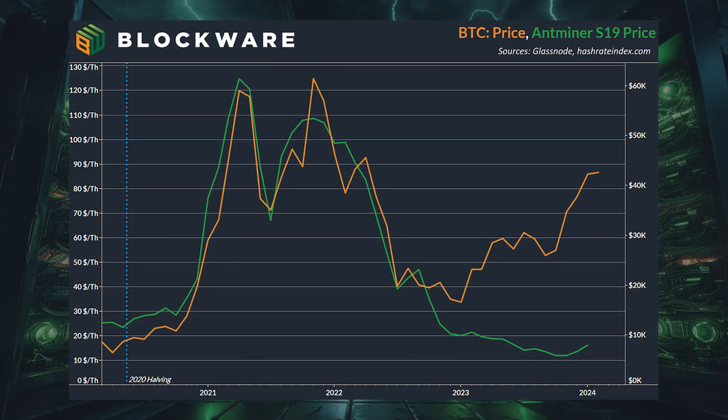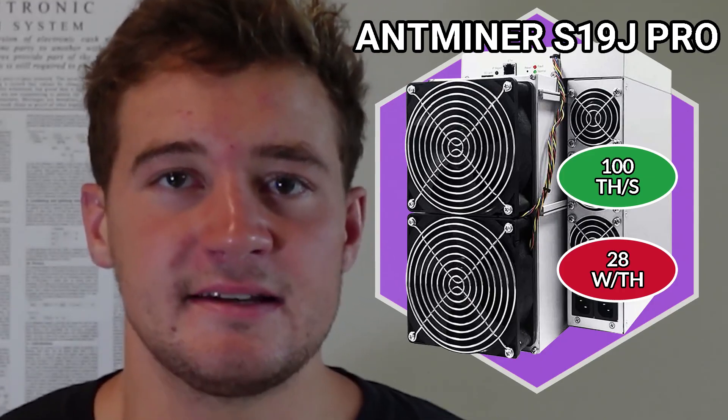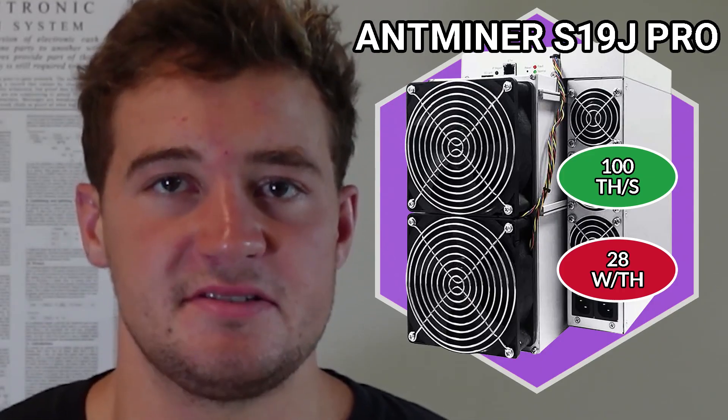The trade-off with new generation hardware is, of course, it's going to be more expensive than some of the older generation stuff. However, what we've been seeing is that mining hardware, even the new generation stuff, its price is very correlated to the price of Bitcoin. During the 2020 to 2024 cycle, the new generation hardware at the time — the Antminer S19 series — saw its price go from roughly $20 per terahash at the start to over $100 per terahash by the end. For the new generation hardware of this cycle, which is the Antminer S21 line of machines, we can reasonably expect the same thing, especially if Bitcoin goes on another massive bull market.